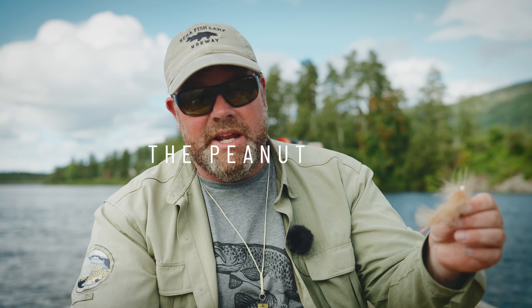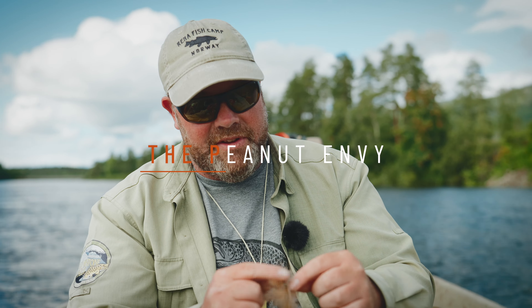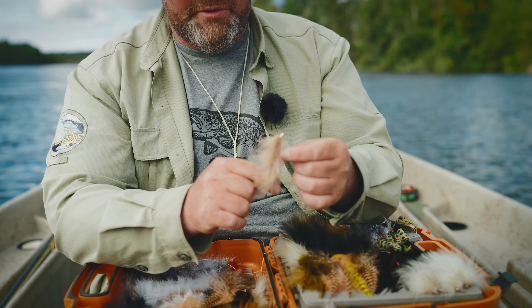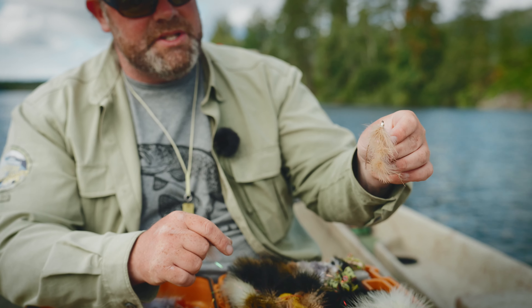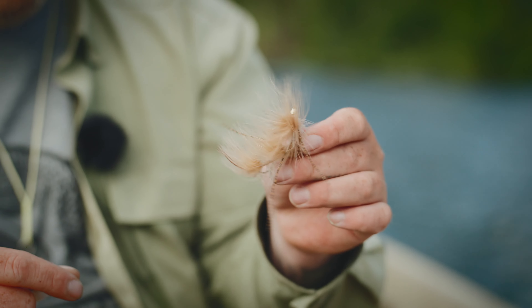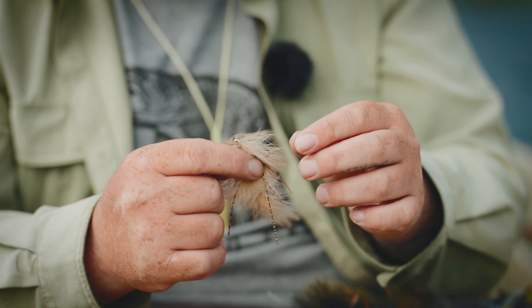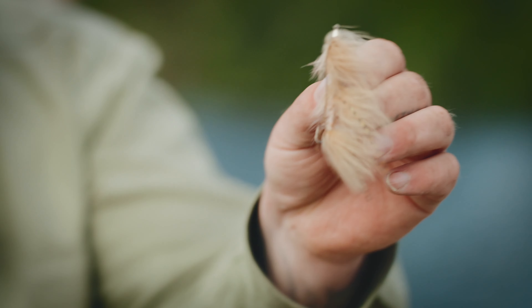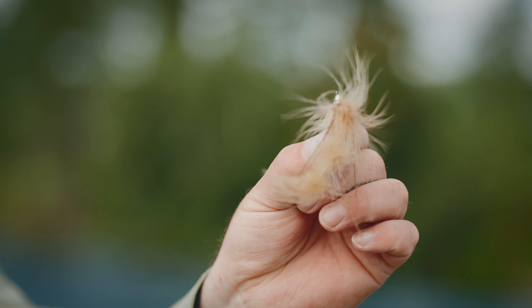For this river, we fish a lot of smaller flies. Over the years I've had a lot of good days fishing with the Peanut Envy and the Mini Peanut Envy. Specifically on this river, the Raina River, this thing produces a ton of fish. Black and tan seem to be the two colors that catch more fish than others. My go-to fly every day the last four or five weeks has been this tan Mini Peanut Envy.